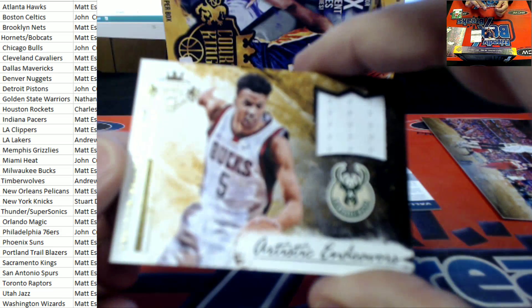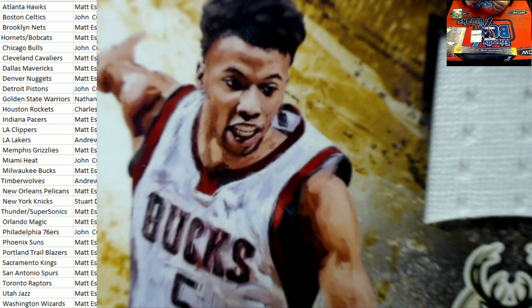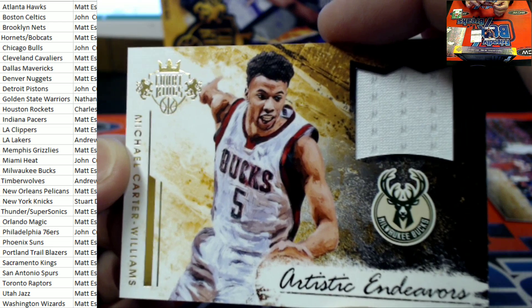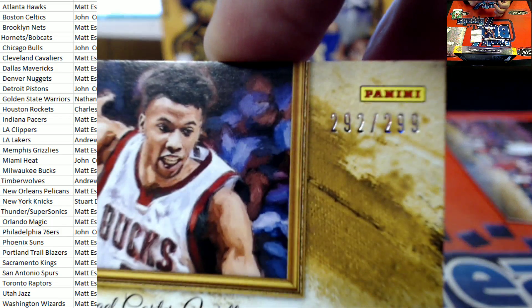And number 292 of 299 right here — Michael Carter Williams for the Milwaukee Bucks. Nice relic right here. Artistic Endeavor. Milwaukee coming out to Matt E. right there.